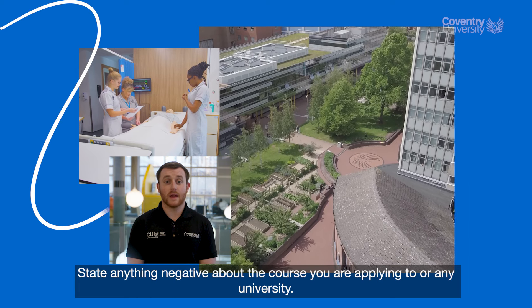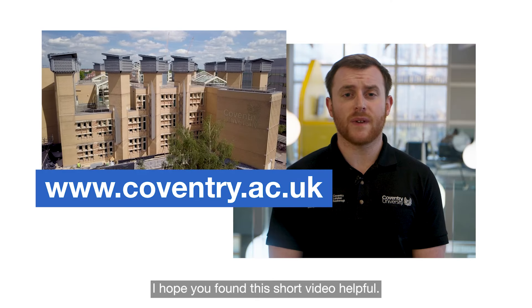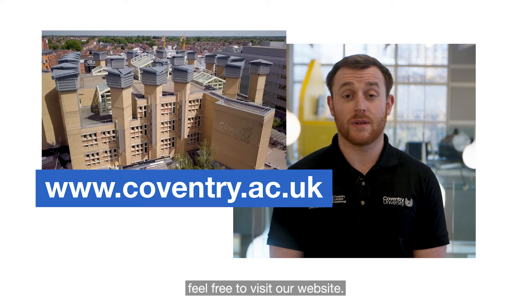Two, don't state anything negative about the course you're applying to or any university. I hope you found this short video helpful. For more information on applying to university, feel free to visit our website.